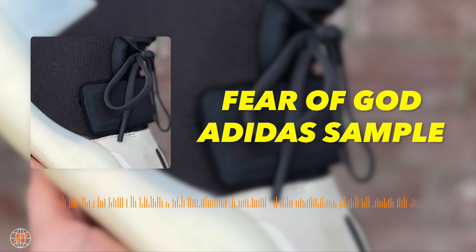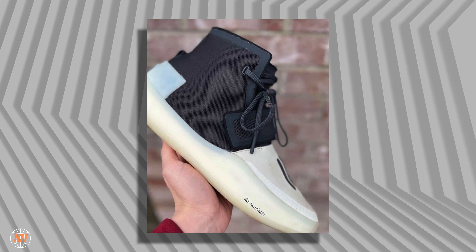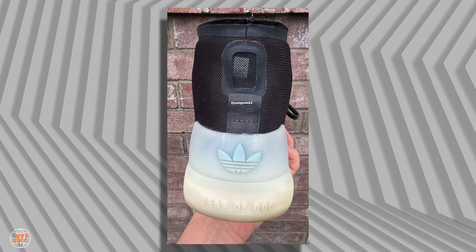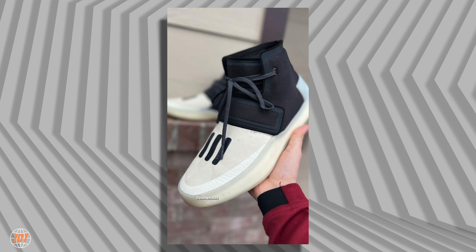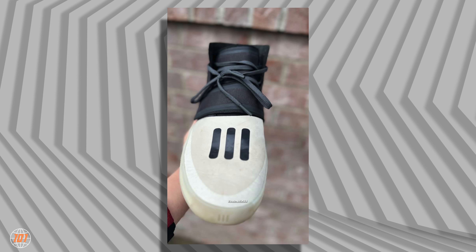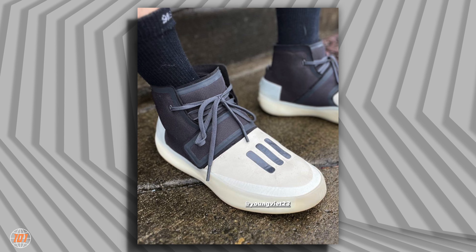The next leak is the Fear of God x Adidas sample that surfaced about two weeks ago. We have a couple of angles so you can see how it's going to look, though I'm not sure this is the final version and it's not the basketball performance model. When I see it, it feels unfinished. I don't like the toe box, the Adidas logo placement doesn't look right, and the top portion looks unfinished — it would look better if it were taller, like the Air Fear of God 1. But this may not be the final version.